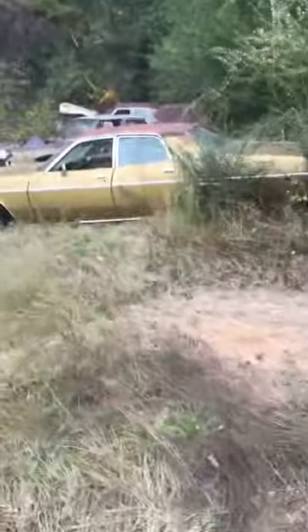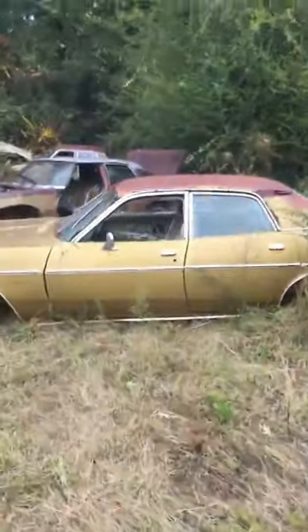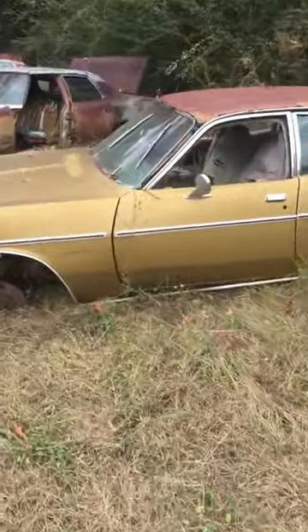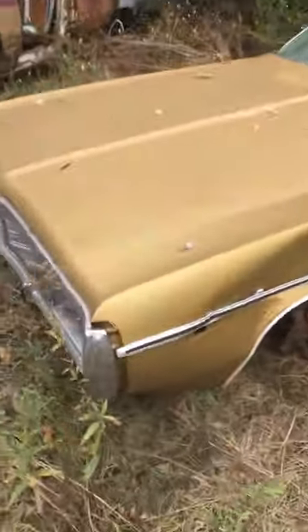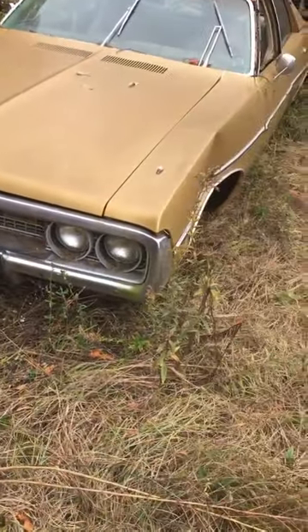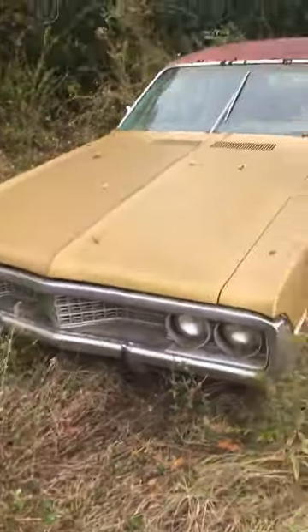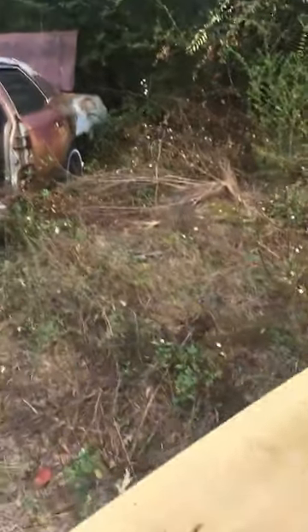Here's a Mopar I think, yeah, four-door. Don't know what model - that's a Coronet, the grille's good. I'm guessing it's mid-70s, something like '72, '73, '74.